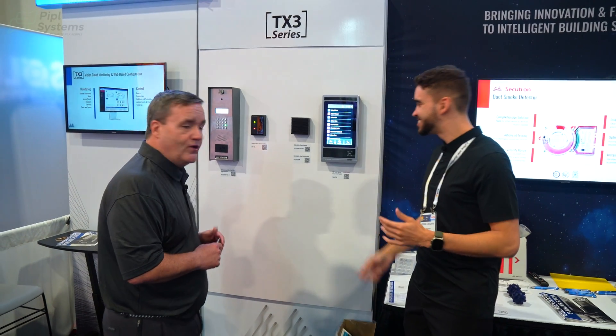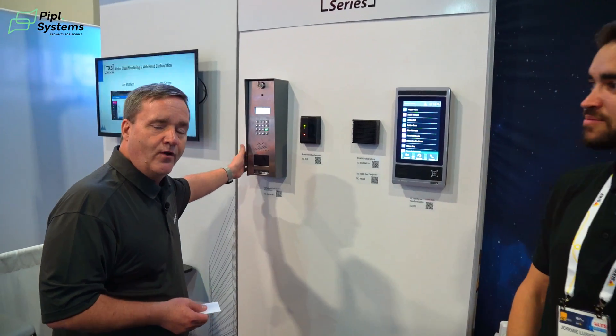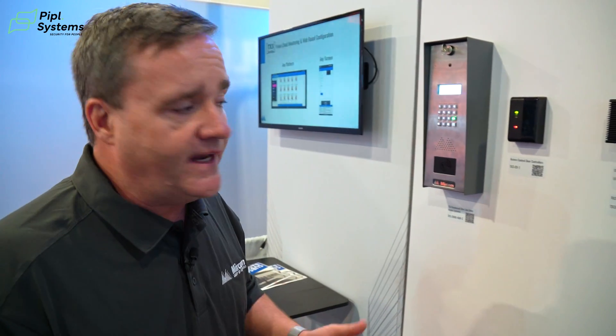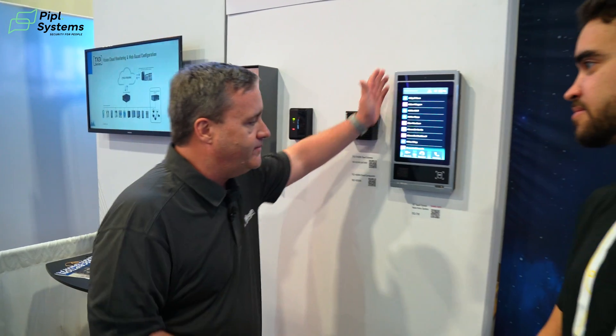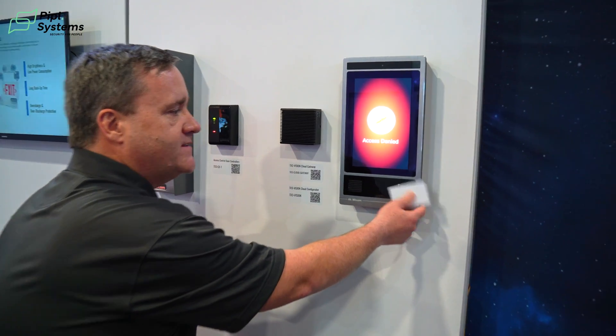We are actually introducing here at ISC our new TX10 product. The TX10 is working on the same platform as our TX3. The TX3 has been a very reliable product to a lot of clients and customers throughout the US and Canadian market. Our TX10 brings some new technology — it can operate as a standalone system with everything built in: a built-in reader, your credential here, you simply press it and the credential shows up on the system.